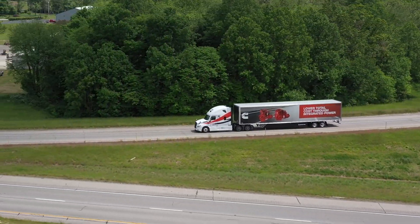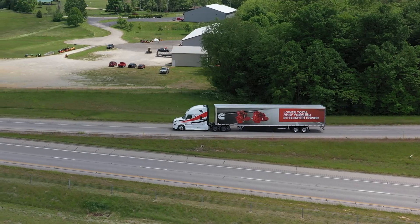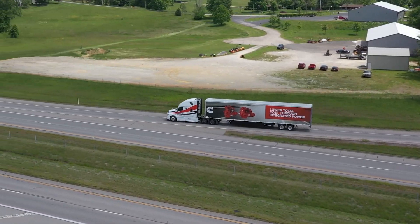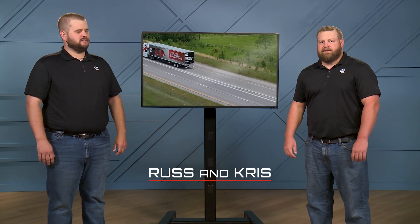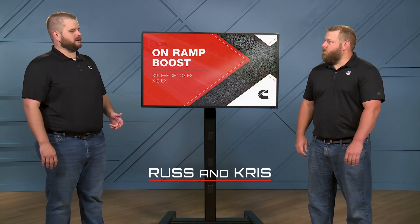Here with us today are two experts from Cummins to help walk us through what drivers and fleets will experience when this feature is active. I'm Russ Poling, and I'm Chris Tasnik. So Chris, tell us a little bit about On-Ramp Boost.